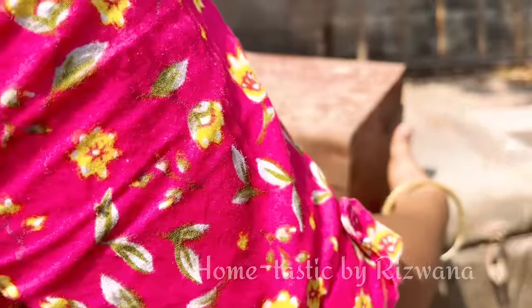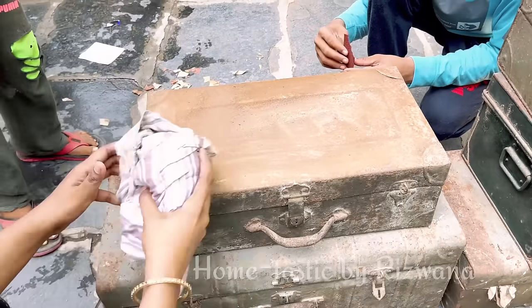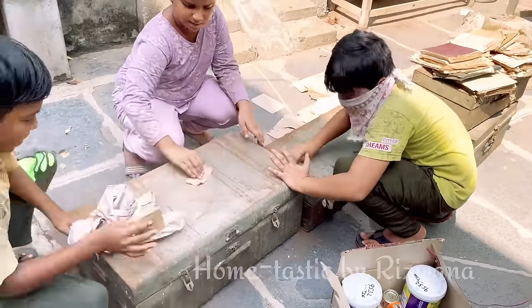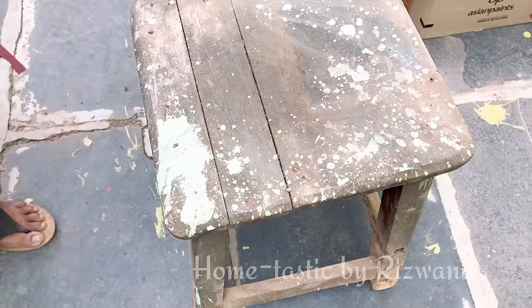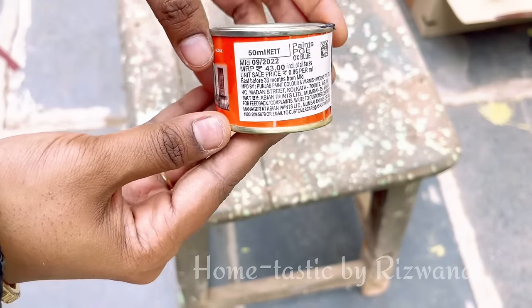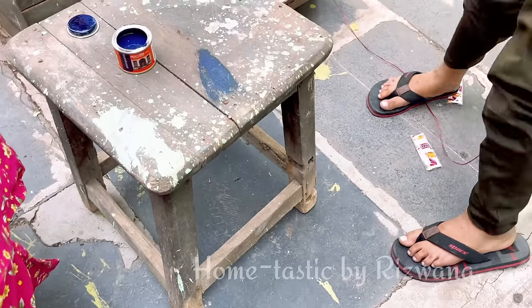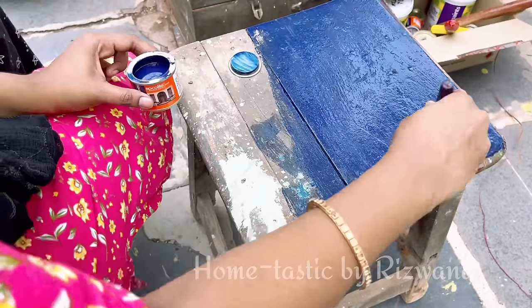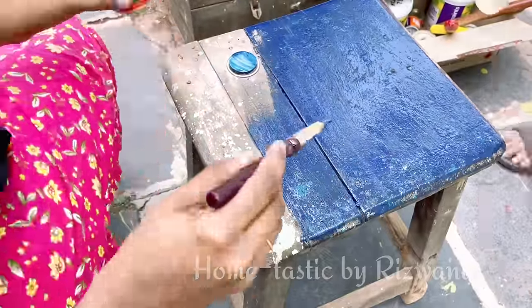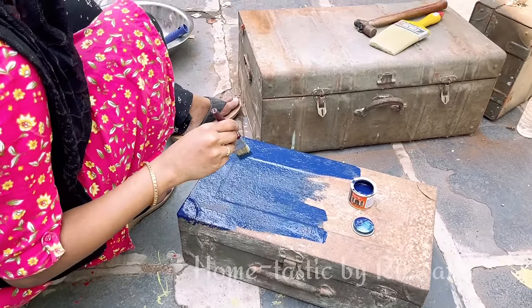Coming back to the trunks, it's time to restore them one by one — first we are going to paint this one. I got a few random colors for all these trunks. First we used sandpaper on all the trunks to remove the rust and dust, and my little cousins also helped me paint. For this stool, which I am going to use as a side table, I've selected royal blue color — and its price is 43 rupees. Many people asked how you can get enamel paint for 30 or 40 rupees, but it's actually 43 rupees, you can check in any paint shop.